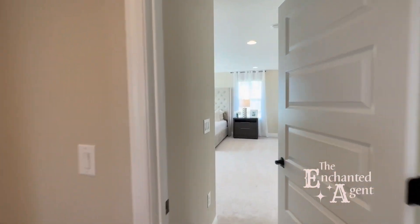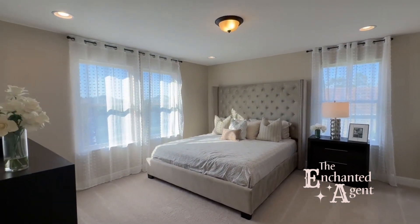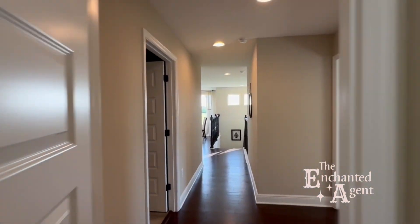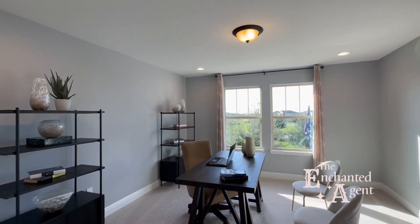One of the great things about this floor plan is the size of the bedrooms. Honestly, some of the secondary bedrooms feel almost as big as a primary suite, and some of them have en-suite bathrooms as well. There's plenty of room for bedrooms for everyone, maybe even a home office, and the loft area lends itself to a really great game room.